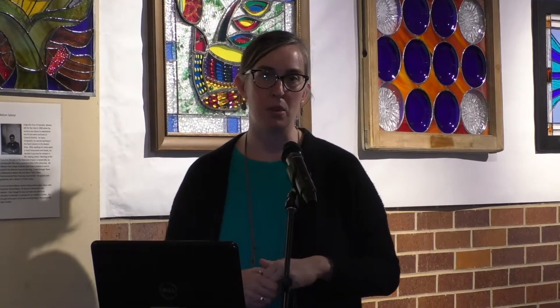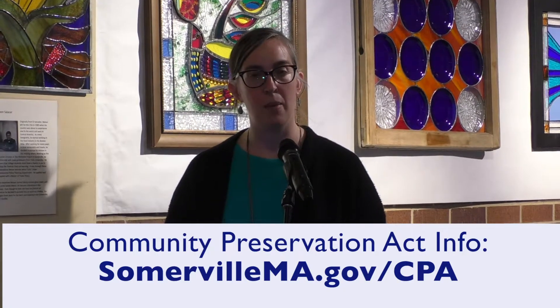Hello, my name is Kristen Stelges. I'm the Community Preservation Act Manager for the City of Somerville. I'm going to be talking a little bit about what the Community Preservation Act is and what the Community Preservation Committee does, so people who are interested in applying to be on the Community Preservation Committee can have some background information about that.